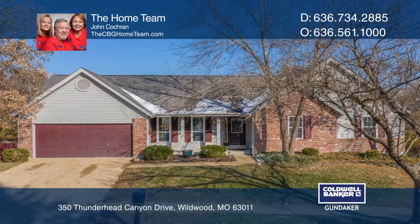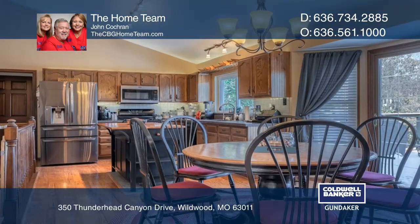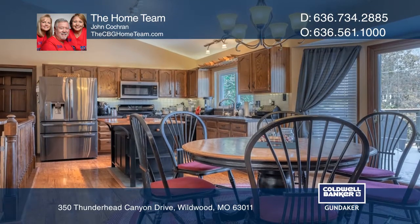The ease of entertaining in this home will amaze you. Inside you'll find an open, inviting floor plan, while outside there's a spacious deck overlooking an in-ground pool.